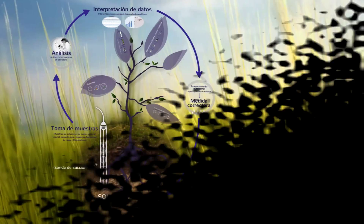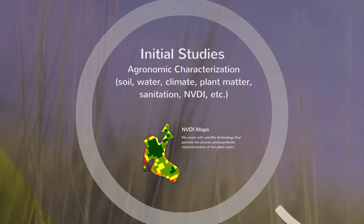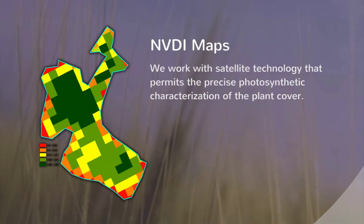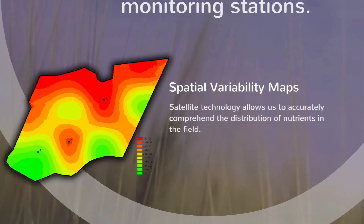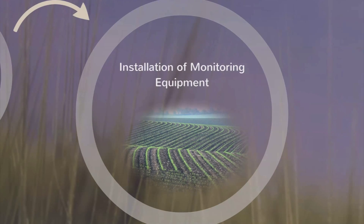Taking into consideration certain attributes of the operation, such as crop variety, planting season, soil types, and water quality, and with the use of precision agriculture satellite technology, AGQ's agronomic department determines distinct zones to establish control points for crop and field monitoring.